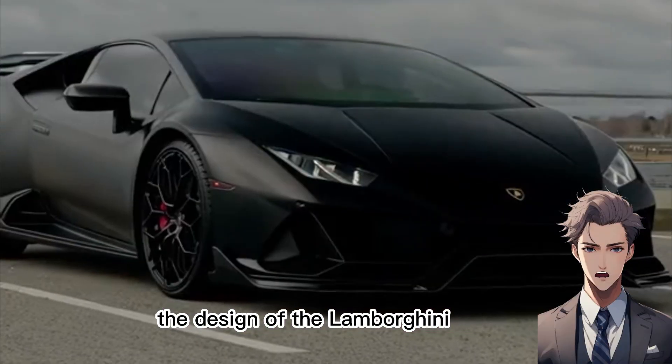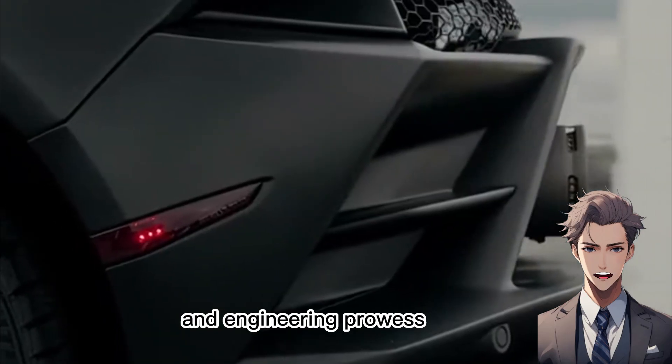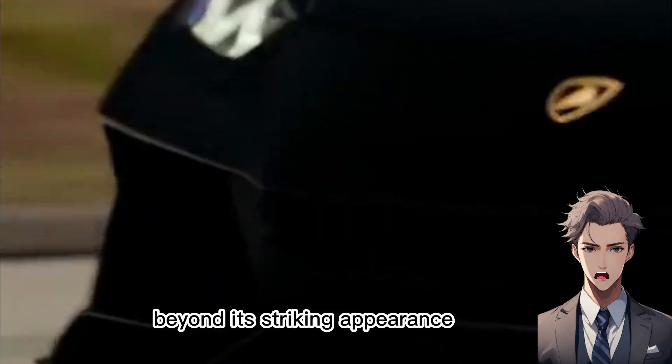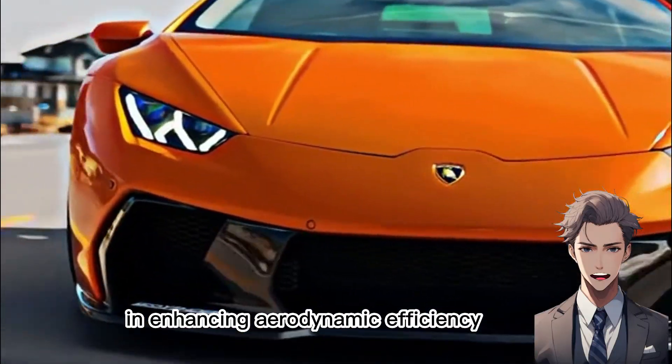The design of the Lamborghini Aventador is a masterful blend of aesthetics and engineering prowess, meticulously crafted to marry beauty with performance. Beyond its striking appearance, every curve and contour serves a purpose in enhancing aerodynamic efficiency.